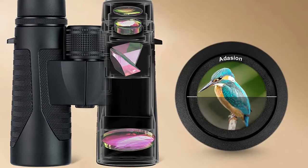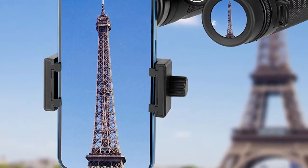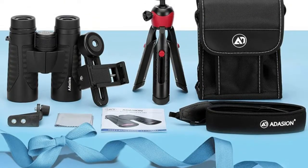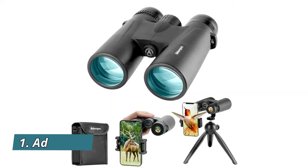With only 560g weight, Adhesion 12x42mm binoculars deliver a 367ft per 1,000 yards large field of view. Perfect binoculars for bird watching, hunting, and sports events. Features adjustable eye cups, suitable for glasses wearers.